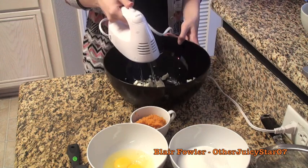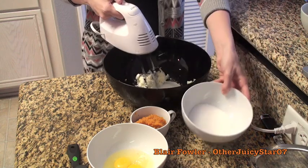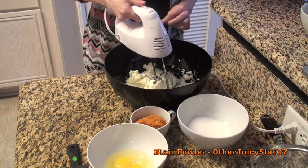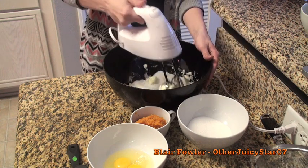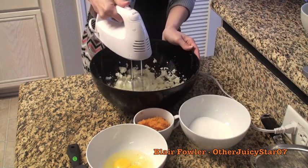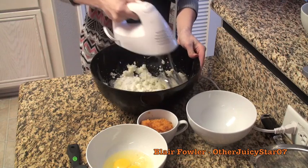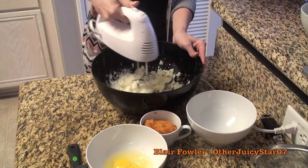Add about half the sugar at a time — use a low setting on your mixer or it's just going to fly everywhere. Once the first half is mixed in, add the other half of the sugar and mix that in as well.